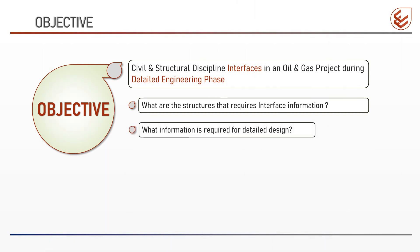Second: what interface information is required for detailed design? In oil and gas projects, the civil structural engineer designs different kinds of structures, and not all structures require the same kind of interface information. For example, the interface information required from one discipline will differ for design of control buildings, shelters, and pipe racks. Therefore, in the coming videos, we will define and list the precise information that is required for detailed design.